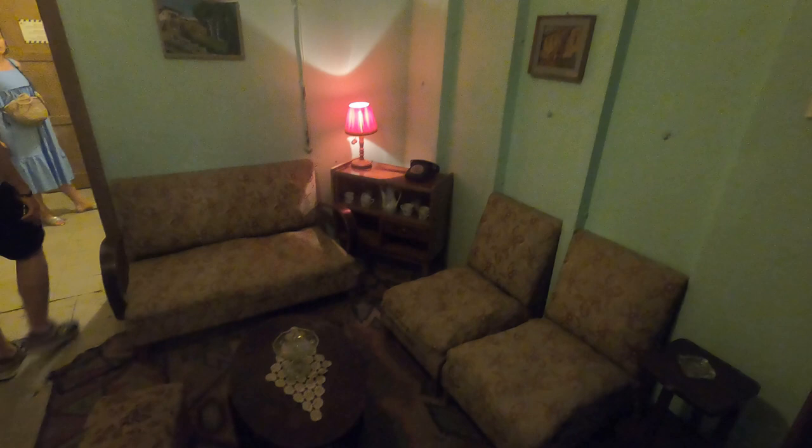This room of the museum was labeled as the socialist room, to show how Albanians were living in 1973. It's actually nothing new for me — it looks like it's in Romania. Even in the 90s we had living spaces like this.